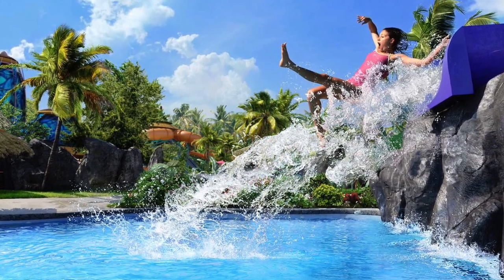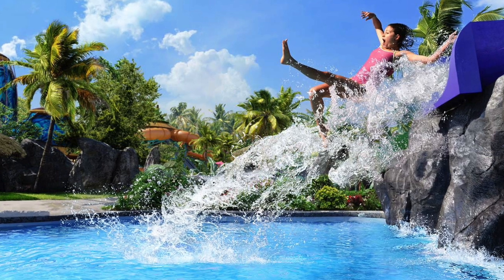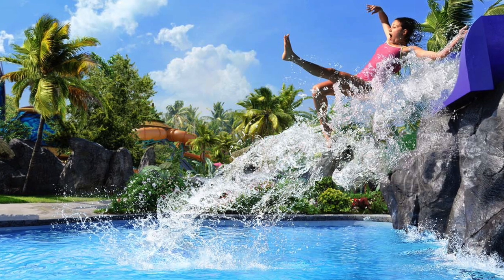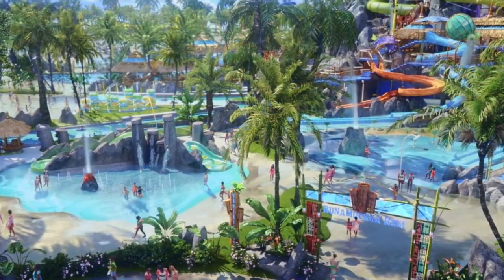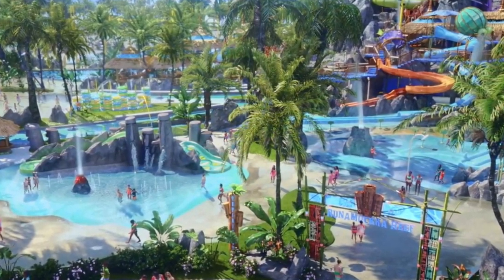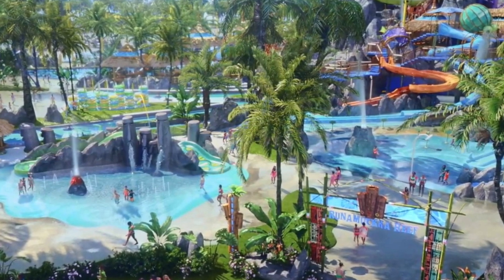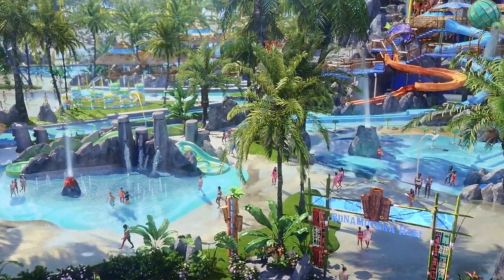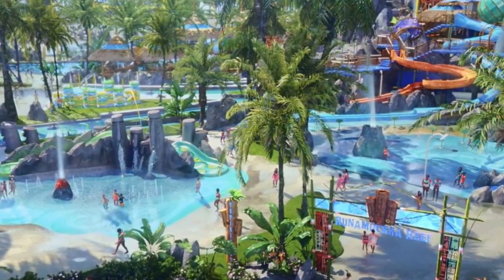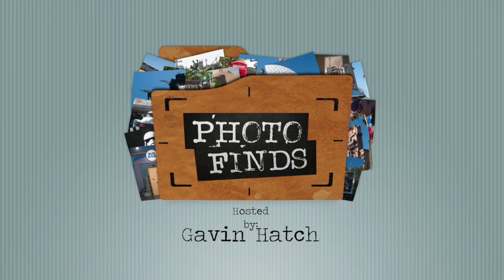Comment below and let me know what you're looking forward to the most at Volcano Bay, and whether you'll be here next summer — I know I will. If it looks like the concept art, this is going to be unreal and really beautiful. I think it's going to be a game changer not just for Orlando water parks but for all water parks across the world. That'll do it for this week's Photo Finds — subscribe to Attractions Magazine, and until next time, get out, have fun, and enjoy those water parks!